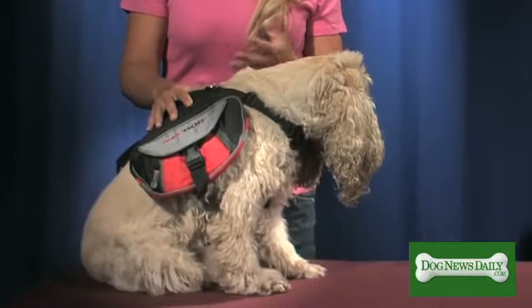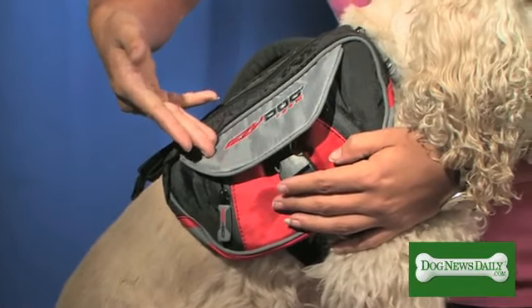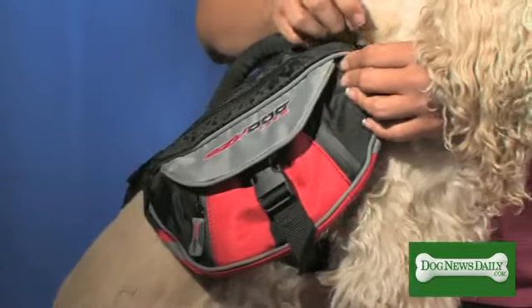Copper and I love this backpack because we enjoy going hiking, backpacking, jogging. Copper can hold his own treats, his own water, can hold your keys, your ID, absolutely anything you want.